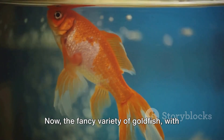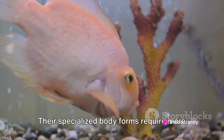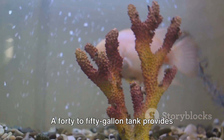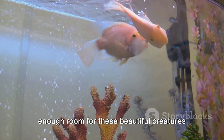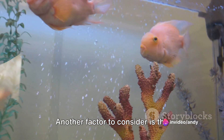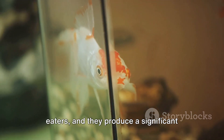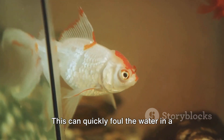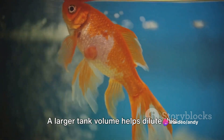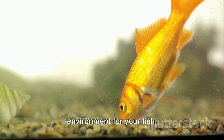The fancy variety of goldfish, with their beautiful flowing fins and unique body shapes, are particularly susceptible to these issues. Their specialized body forms require more care and space to thrive. A 40 to 50 gallon tank provides enough room for these beautiful creatures to swim comfortably, grow healthily, and live a long, happy life. Another factor to consider is the goldfish's waste production. Goldfish are known for being messy eaters, and they produce a significant amount of waste. This can quickly foul the water in a smaller tank, leading to poor water quality and a higher risk of disease. A larger tank volume helps dilute this waste, maintaining a cleaner and healthier environment for your fish.